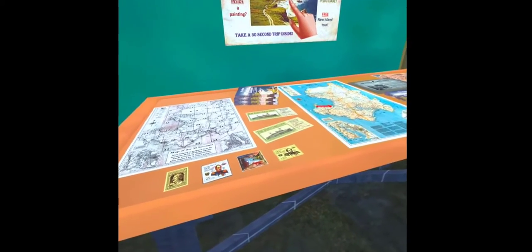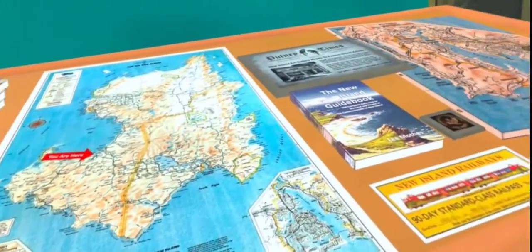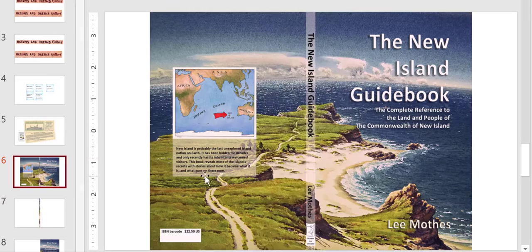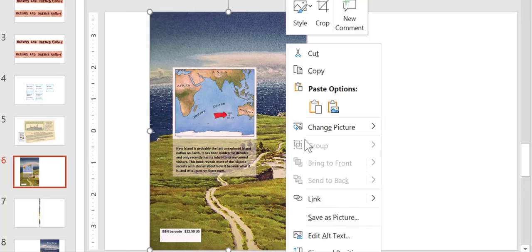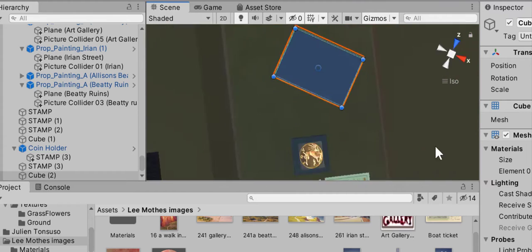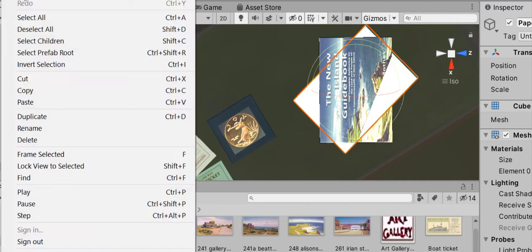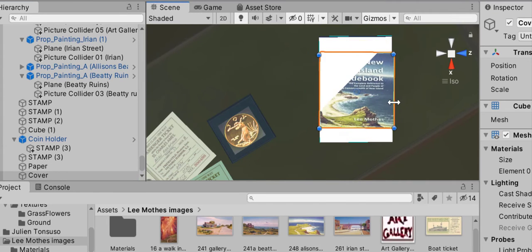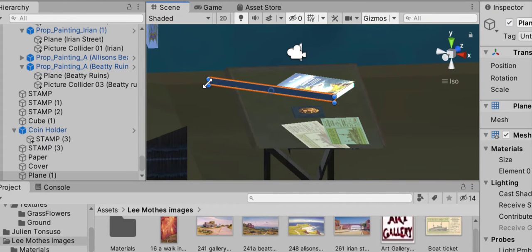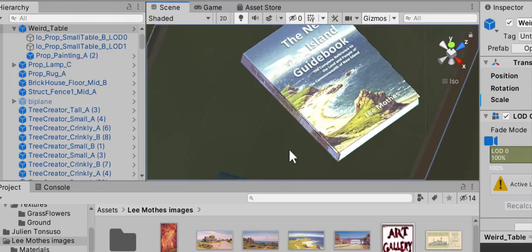Everything in this scene had to be made by hand. A 2D object in a 3D scene just wouldn't look right. Just to make this book, I'd have to take an image for the black cover and apply it to an object. Then for the pages in between, I'd have to take a shape to fill the area where the pages are. Then build a cover using the cover of Lee's book, and even the spine. Then the three-dimensional book can be placed in the scene.